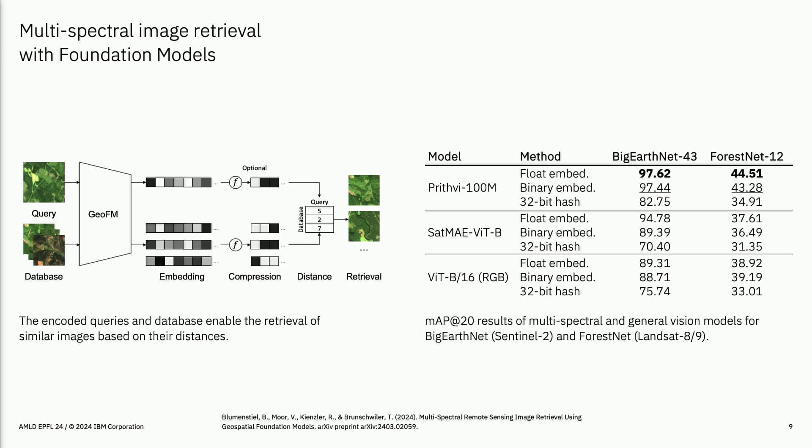We tested on BigEarthNet, which has common semantic land use and cover classes from Europe, and ForestNet, a dataset from Indonesia covering deforestation reasons like oil palm plantations and mining. For common classes the model performs very well, and on specific classes it still has decent mean average precision, outperforming other models. One interesting finding is that binarizing the embeddings saves a lot of memory with basically the same accuracy — you can do a lot of compression and still get good results.